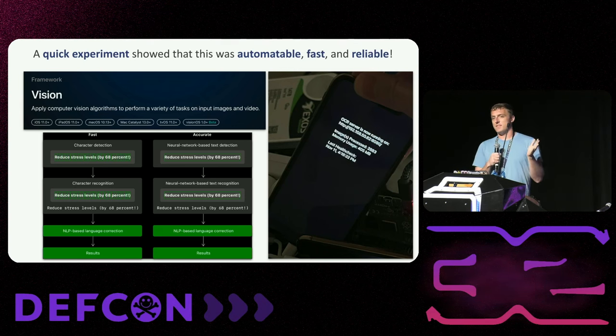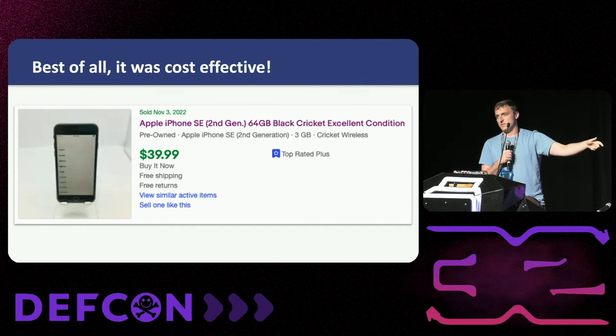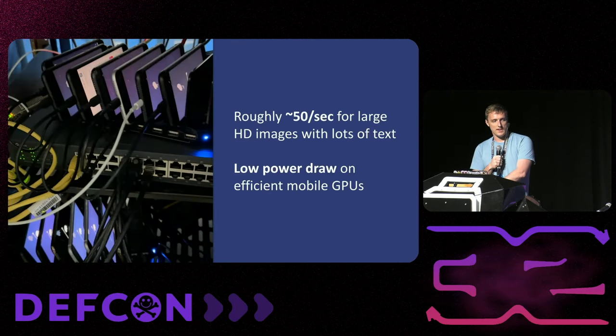You're probably thinking, okay, you can use an iPhone, but that's got to be expensive. In fact, the GPU acceleration chip goes back as far as the iPhone second-generation SE. If you get those on Cricket Wireless or some unpopular carrier, they're sold for as little as $40. So you can get these super cheap and build yourself a high-capacity OCR array. I wired a bunch of these together and had a high-capacity array doing around 50 HD images per second in English and Chinese, with barcode detection, using basically no power because mobile compute is super efficient.